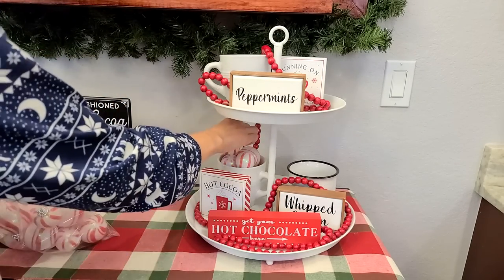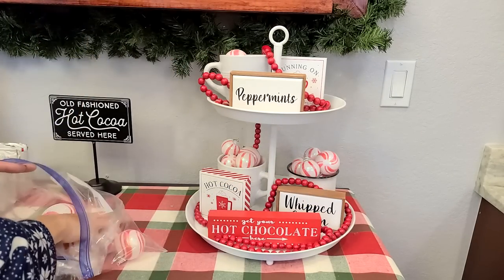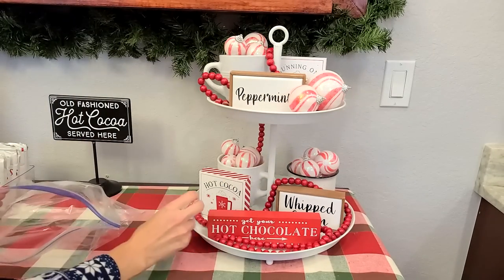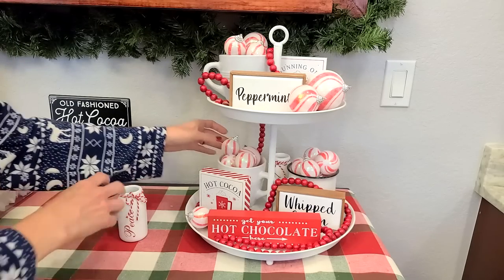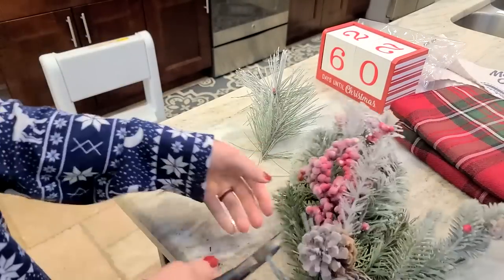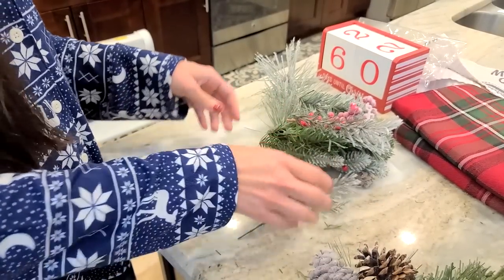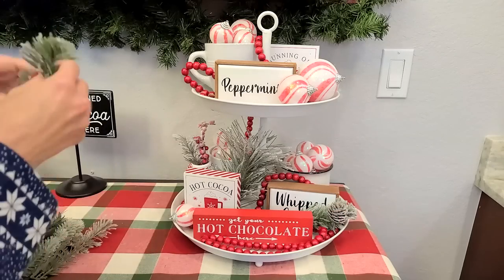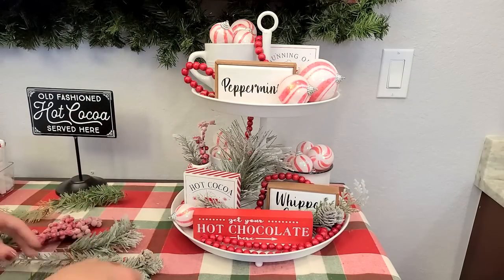These peppermint candy cane Christmas ornaments I'm going to stuff inside all of the mugs on the tray — I just thought that looked so cute with the candy canes on top. There's something about a peppermint hot cocoa that is just so warm. I got this Christmas pick from Hobby Lobby — they have an entire aisle almost floor to ceiling of Christmas picks. I'm cutting off all the pieces to use as stuffing inside the tiered tray. It really finishes off the whole piece and makes it look more full, especially adding green to complement the white and red.